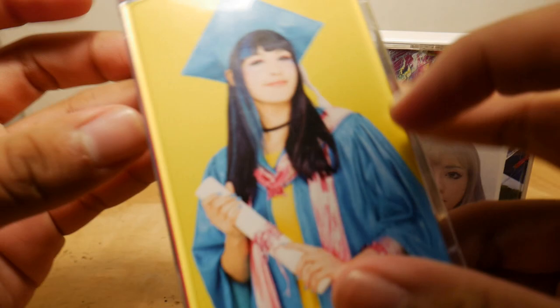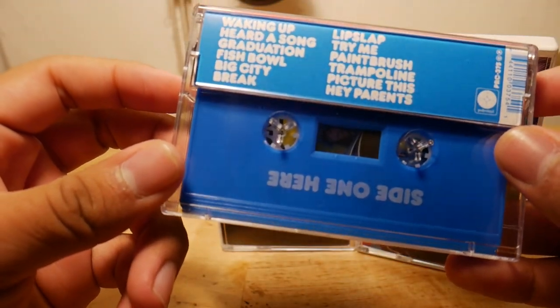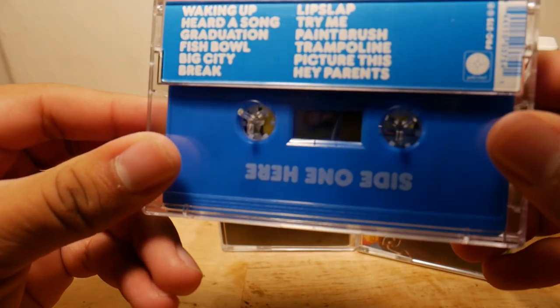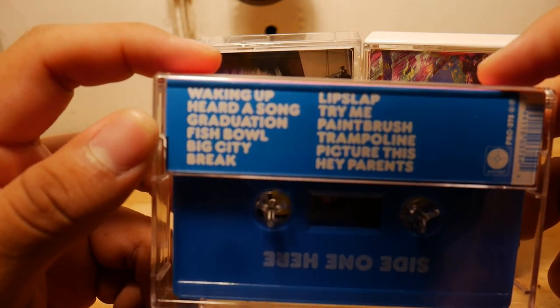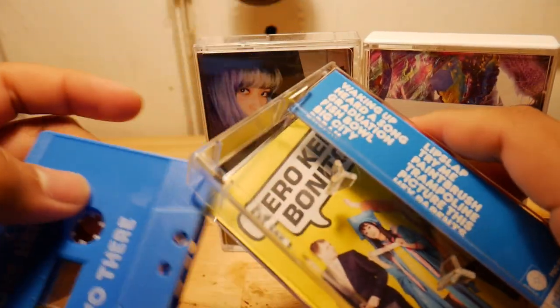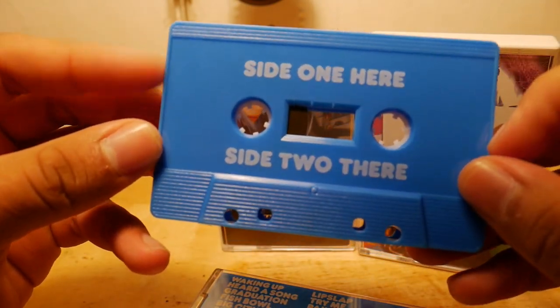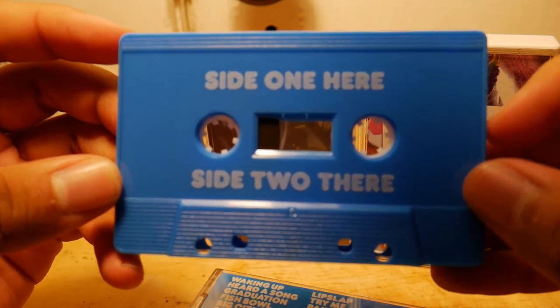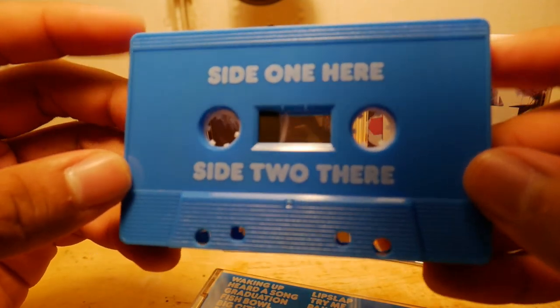So for the first cassette tape, this is the first album, Bonito Generation, as you can see by the title. This is a very colorful case, and on the back it's blues, yellow, red, blue — colors. Here's the track listing, and this is the order in which they appear. From the cassette itself, it just says side one here and side two there, which is kind of a tongue-in-cheek kind of vibe.